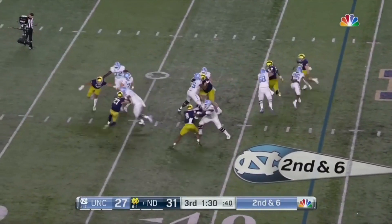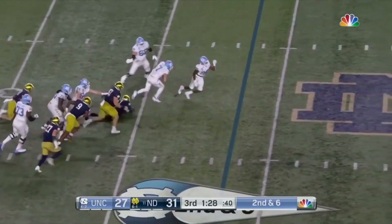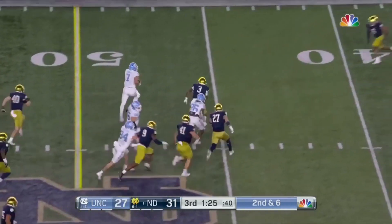Second and six, Irish bringing pressure again. Howell steps up, takes off, made two men miss — got a first down and more.